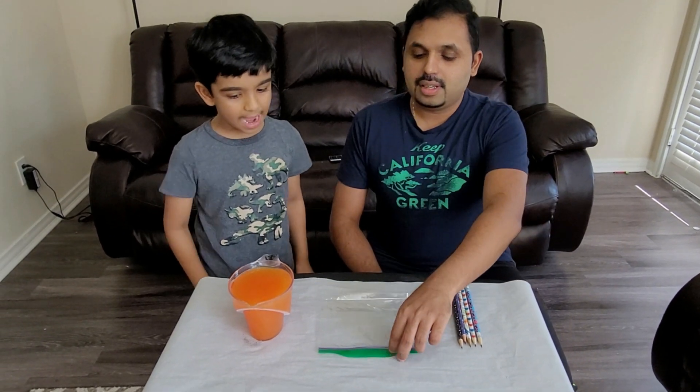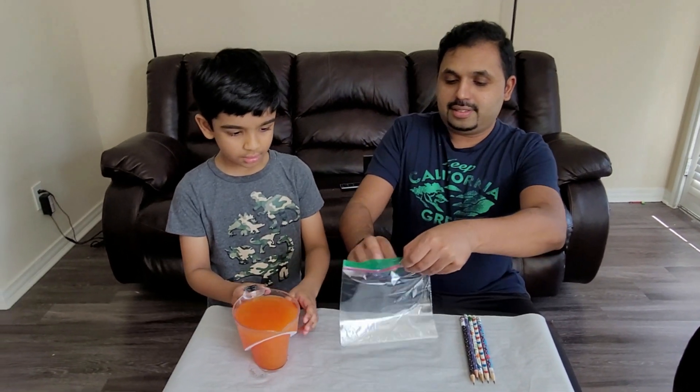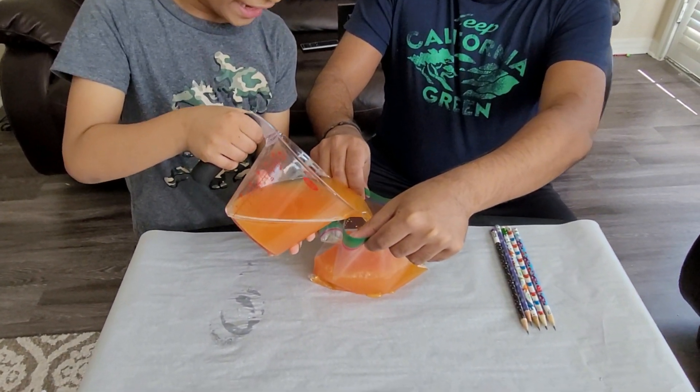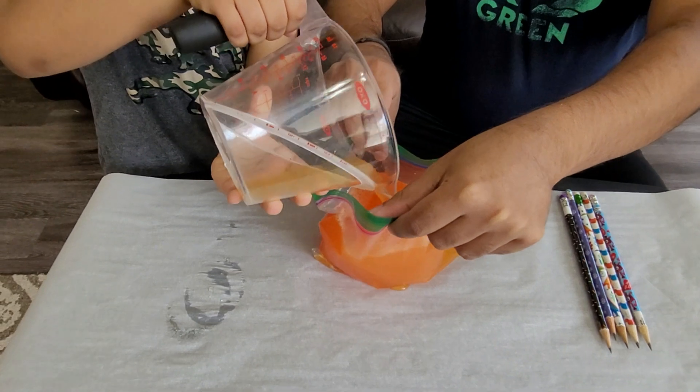We put water in the bag. Let's do it then. Gotta be careful Ray. Be really careful. Good job.